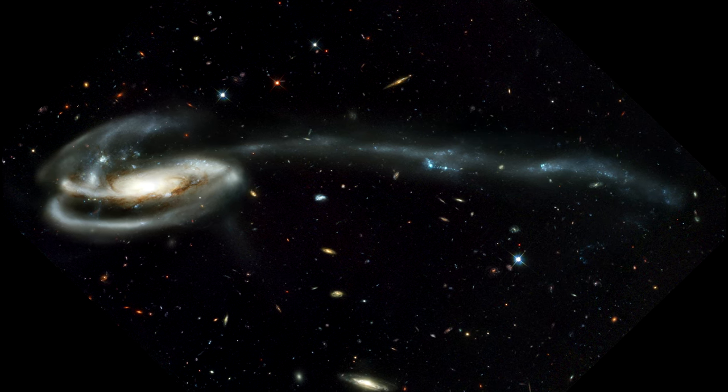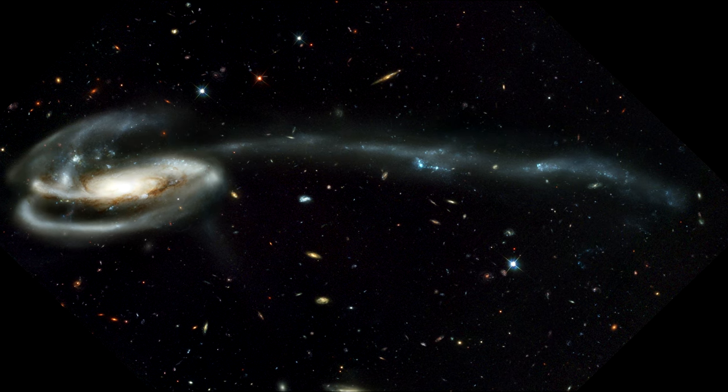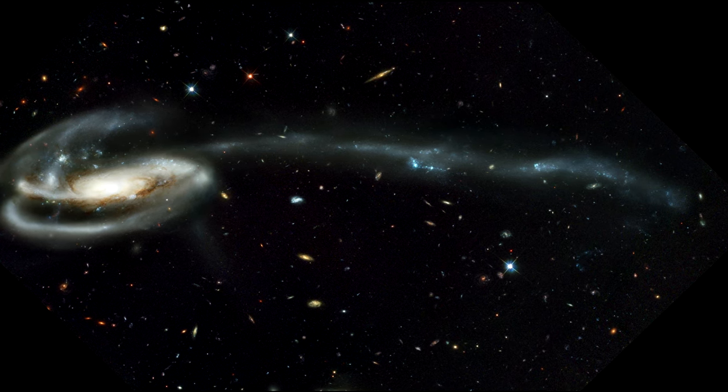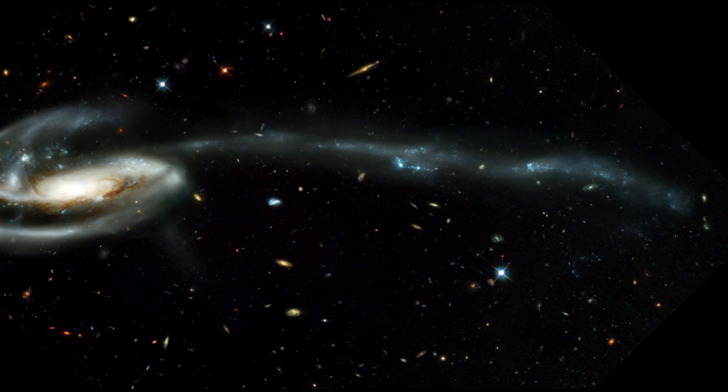Strong gravitational forces from the interaction created the long tail of debris, consisting of stars and gas that stretch out more than 280,000 light years.